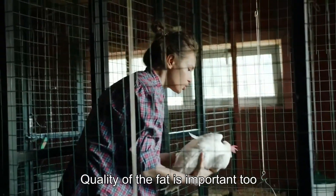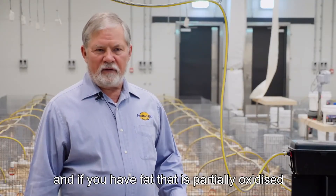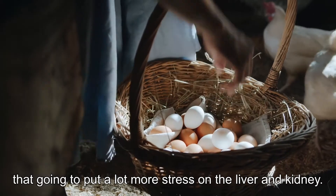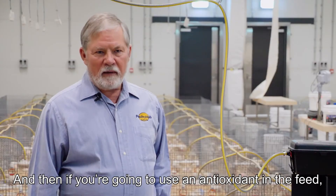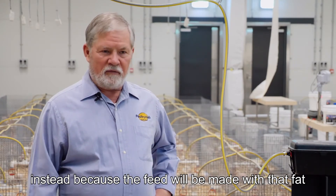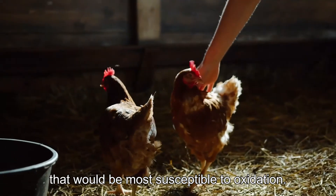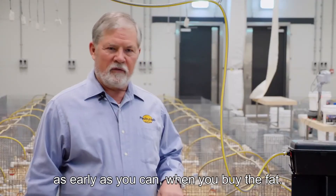The quality of the fat is important too. If you have fat that's partially oxidized, or has a high potential to be oxidized, that's going to put a lot more stress on the liver and kidney. If you're going to use an antioxidant in the feed, you might consider using that antioxidant in the fat instead, because the fat is the ingredient that will be most susceptible to oxidation. So put all your antioxidant in the fat as early as you can when you buy the fat.